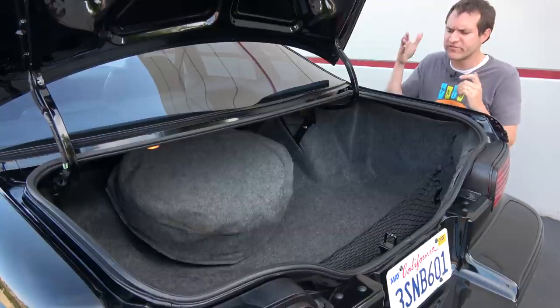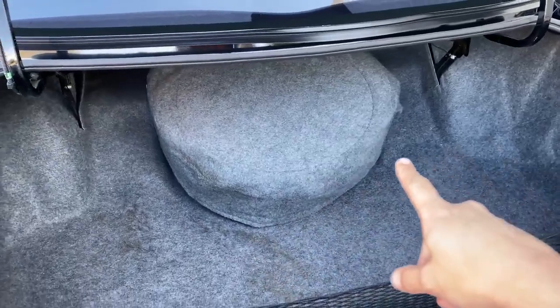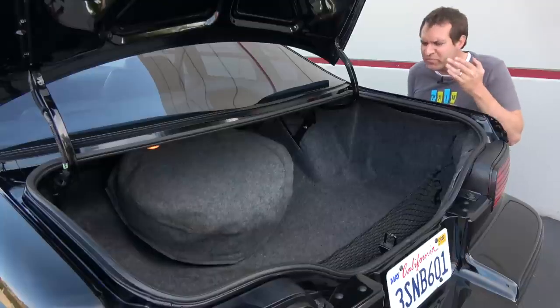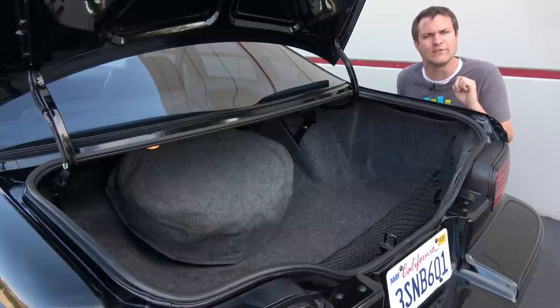The spare tire takes up a huge amount of trunk space. It was almost like Chevy was saying, 'We'll give you a huge trunk, but then we're going to take back about a third of it for the spare tire.' At least it's carpeted to make it look a little nicer.